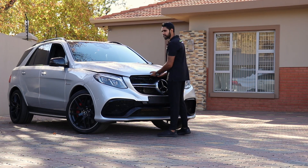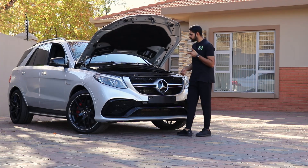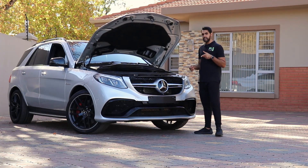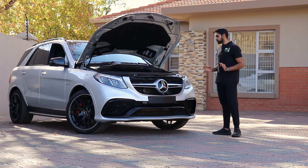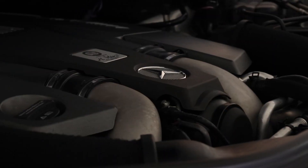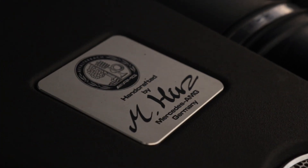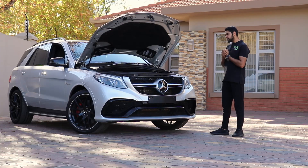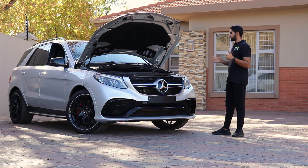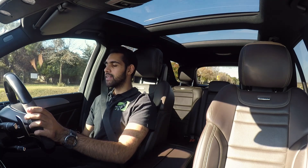These models of GLE have the same engine that's in my CLS 63 — a 5.5-litre twin-turbocharged V8. It's a beauty, it's amazing, and it makes quite a bit of power: 577 horsepower in the S model and 760 newton-metres of torque. The manufacturer says 0 to 100 in around 4.2 seconds. Let's test that out. I don't think there's any launch control in this car — I've checked online and can't find anything.